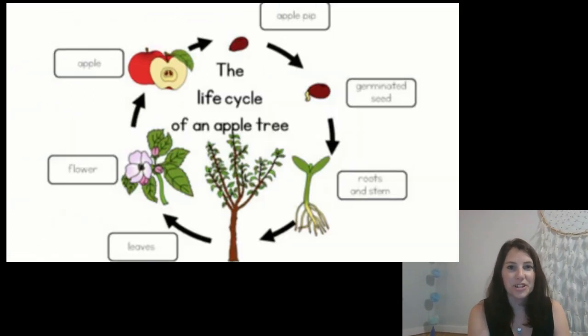An apple tree is a plant, and a plant is a living thing, so apple trees have a life cycle. The apple tree seed is called a pip. Once that little pip gets wet, it can begin to grow, and we call that germination. You're going to learn a lot more about germination next year in third grade. The new baby plant grows roots and a stem, and then that stem turns into a tree trunk which keeps getting bigger every year.